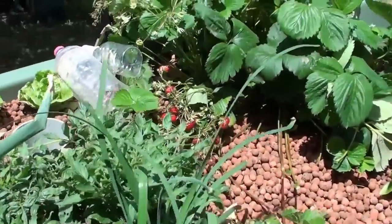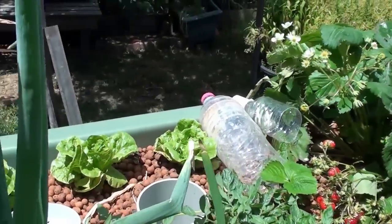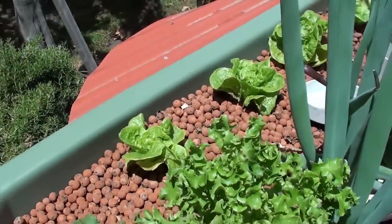Strawberries are doing really well, you can see down there — it's taking a lot of strawberries. Lettuces over the front there doing quite well. I'm just trying to stay out of the wind; it's pretty windy today.